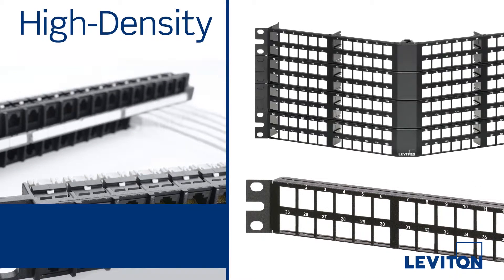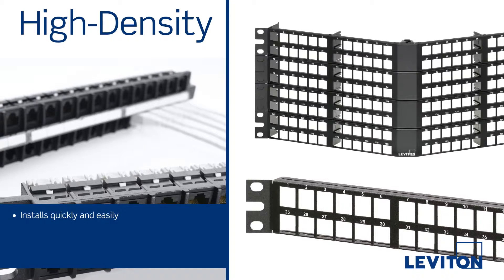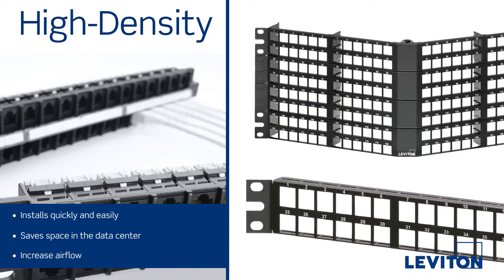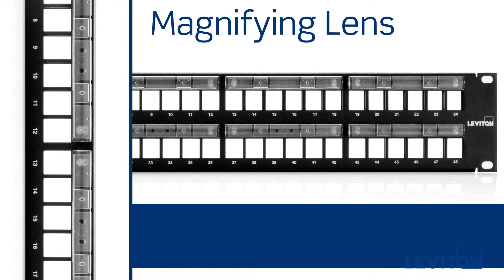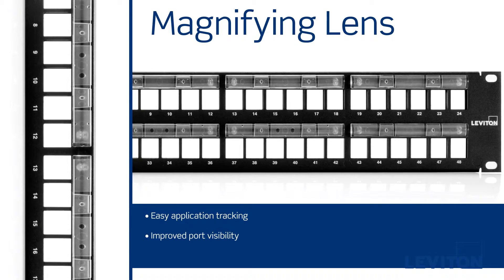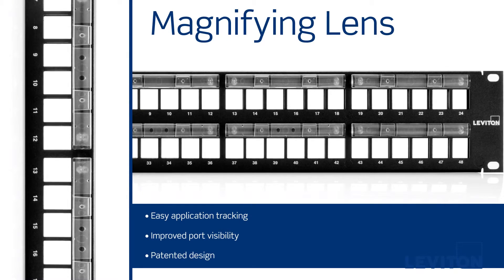Leviton high density panels provide up to twice the density over conventional options, saving space in the data center and increasing airflow. For improved identification, Leviton patch panel label holders feature a patented curved lens to magnify port information.